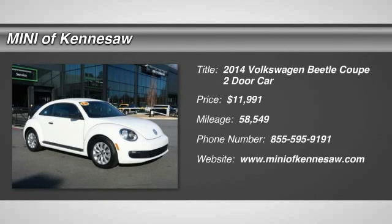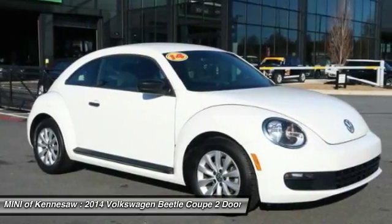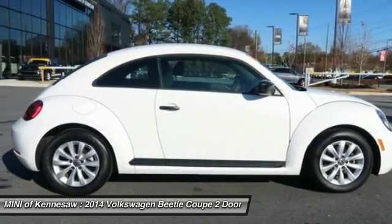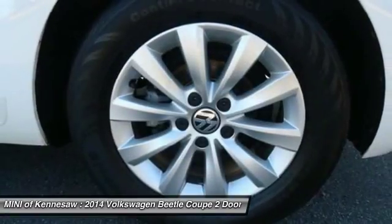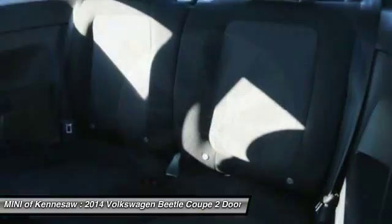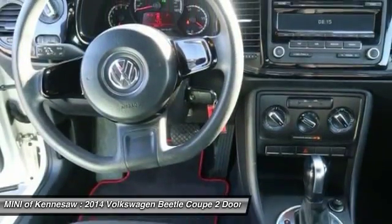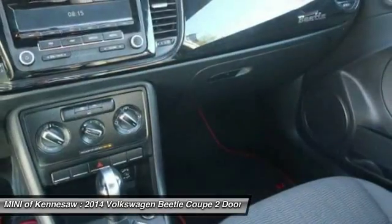The 2014 Volkswagen Beetle Sport. VW Beetle rekindled the magic of its legendary namesake and became a ray of sunshine in an all-too-serious car market. The Volkswagen Beetle is among the top 10 best-selling nameplates of all time, ranking right up there with the Ford Model T in terms of numbers sold.